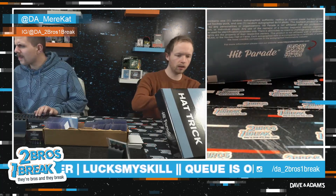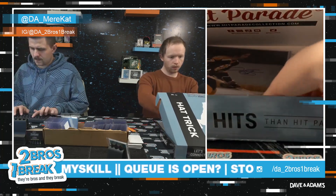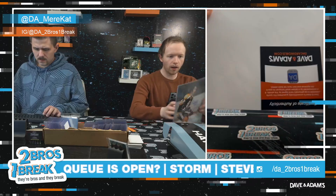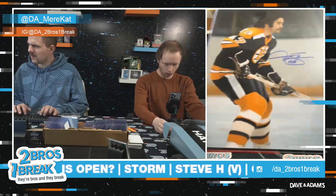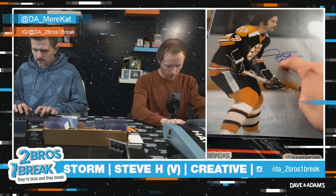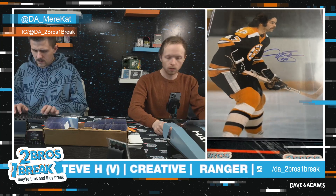First one, we'll do the photo, and it's gonna be Derek Sanderson. Derek Sanderson signed photo — a little Beantown legend. Derek Sanderson with the number 16 inscription on the photograph. Very nice.